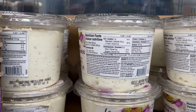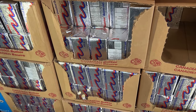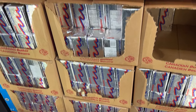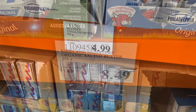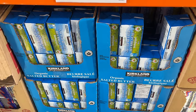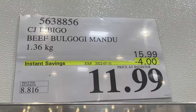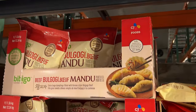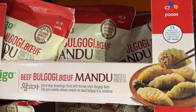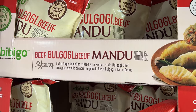Lots in stock at Costco. Butter is going up in price — $4.99 for the regular brick and $8.49 for the salted organic butter. $4 off the Korean-style dumplings — if you like those, go grab them.